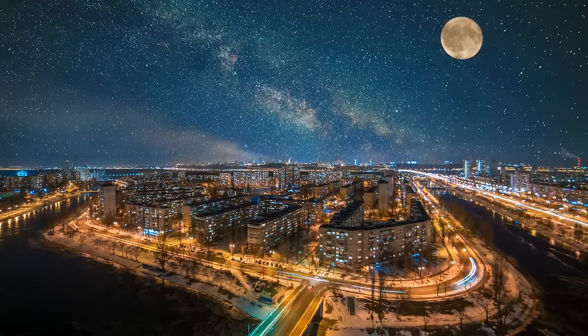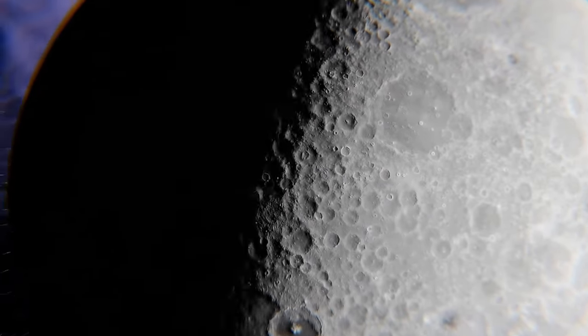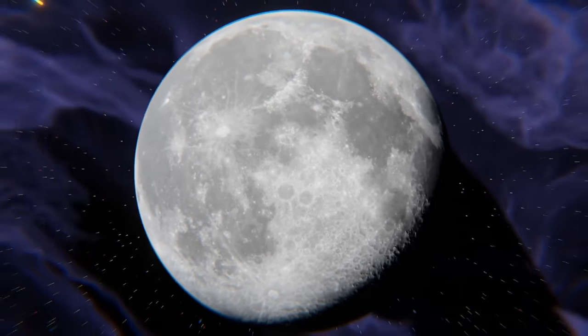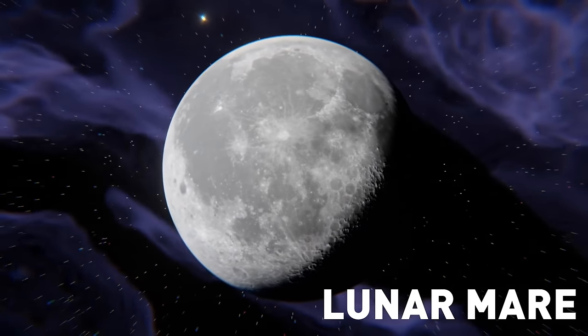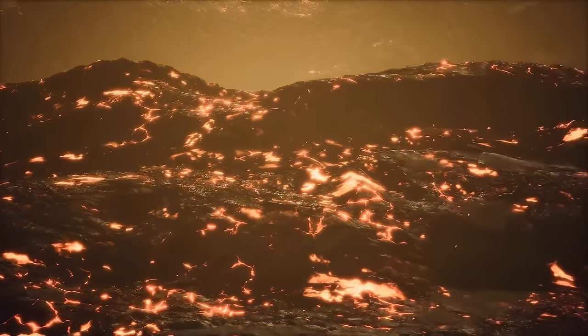It looked completely different from what we were used to. The near side can boast its thinner and smoother crust. These beautiful dark splotches are called lunar mare — the last remnants of ancient lava flows. And when I say ancient, I mean it — they're more than 3 billion years old!